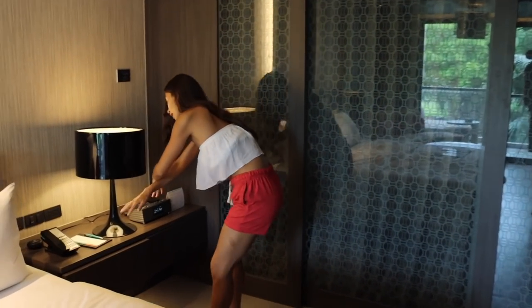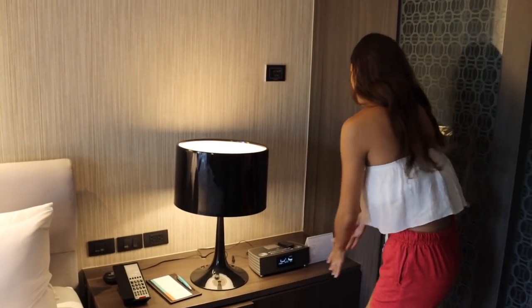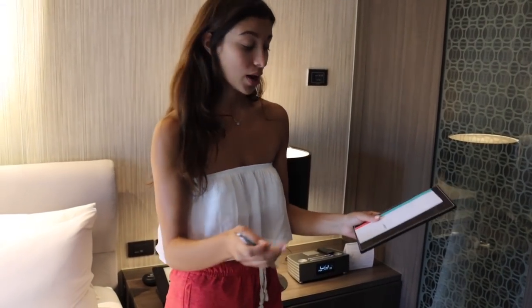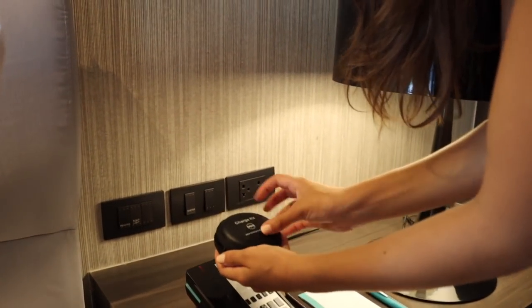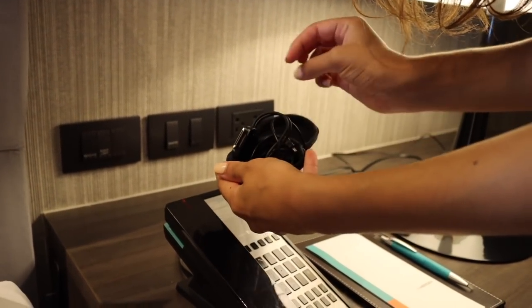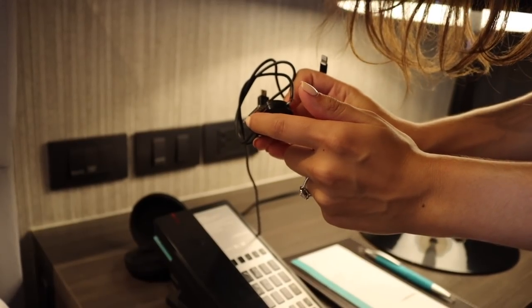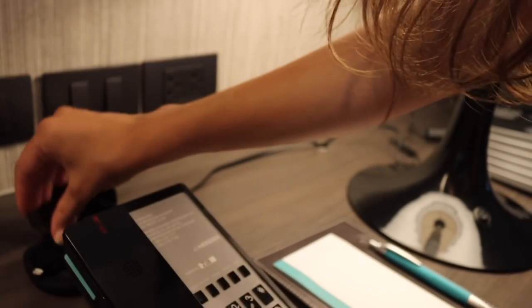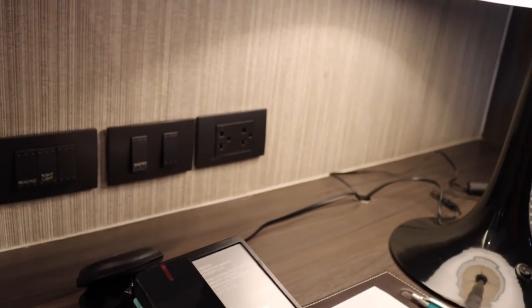The bedside area is quite big — you can move the lamp around, and there's a radio too. On the back-side cabinet they actually provide you with a little charge kit so you can charge your phone or iPad. You've also got plug sockets right here and on the workspace, so let me show you that area.